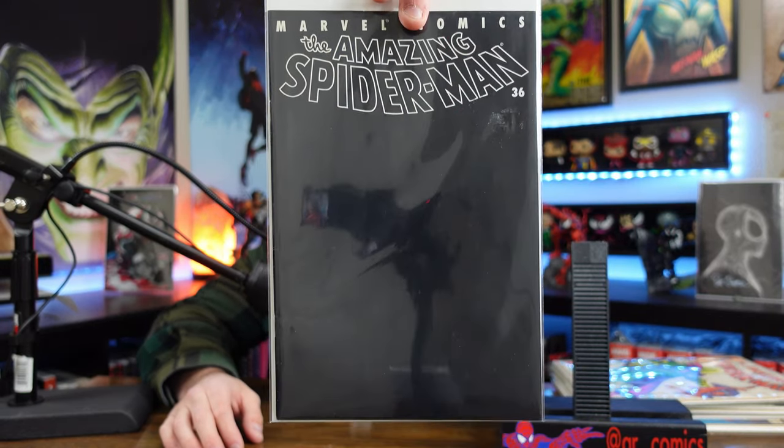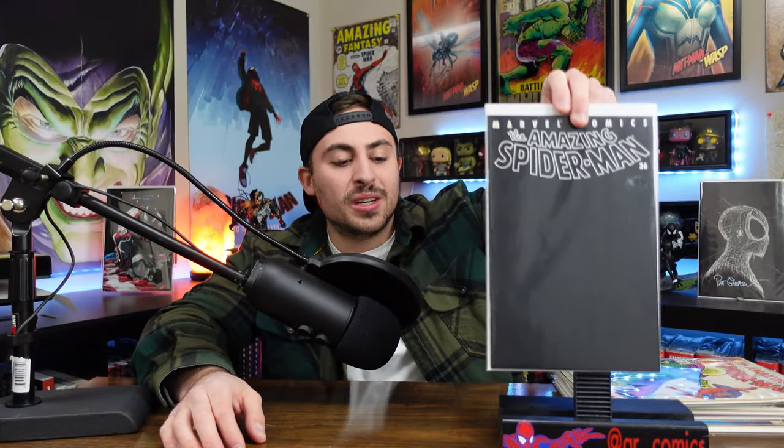Coming in at number 9: The Amazing Spider-Man number 36, the 9/11 tribute issue. I'm a 90s kid, so by 2001 I was coming up on my teenage years and I knew what 9/11 was — I saw it on the news, my teachers were crying. I grew up in Pennsylvania, so New York wasn't too far away. I personally wasn't directly affected, but I knew people who were. So for any Spider-Man fan who grew up in that era, this is a must-have. My copy is more on the reader side with spine ticks and some creasing, but for those reasons, coming in at number 9.